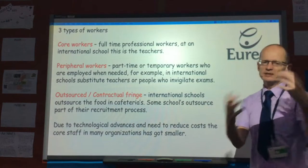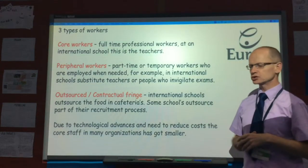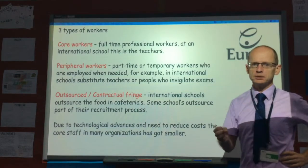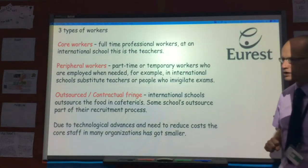Handy has said there are basically three types of workers. There's the core workers. We will look at international schools as our examples. So that would be full-time teachers like myself and the principal, and they need to work in the office here.